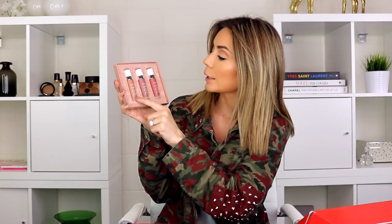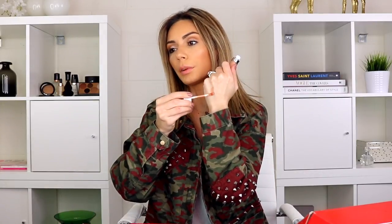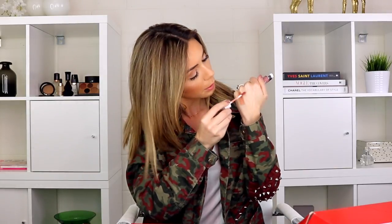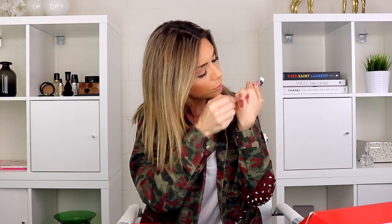Let's see what they swatch like. We have a nude peach, a pinky, and a rosier one. This one is called Let's Cuddle — oh, this is really nice, definitely a color I wear. I love peachy nudes. Next up is Lazy Daisy — this is more of a mauve-y pink. Very cute. I love that they did two collections because not everybody loves super bright colors for the holidays.